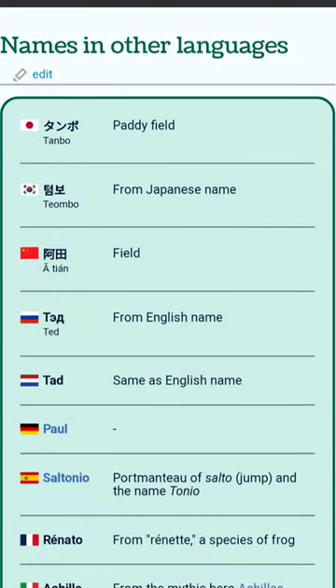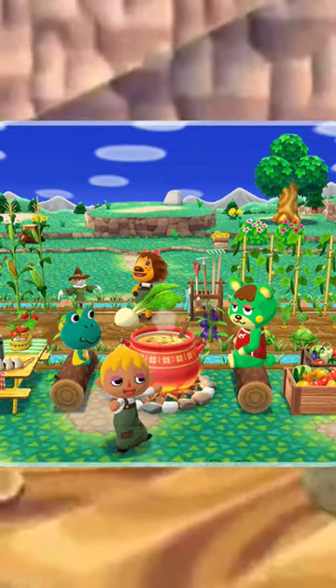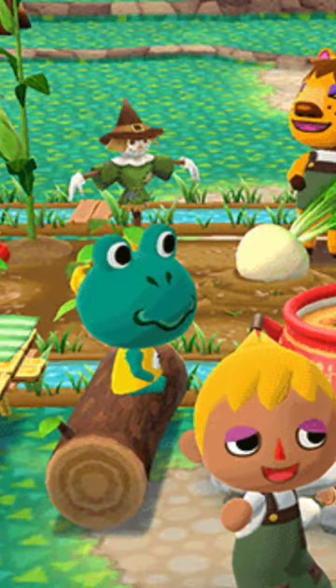His Japanese name Tombo also translates to paddy field, tying it all back to the rice field frog roots. And of course, Pocket Camp had to feature our buddy in this farm fresh veggie patch update of the game.